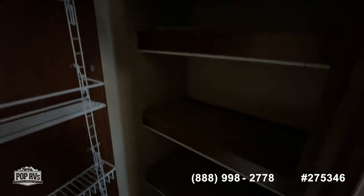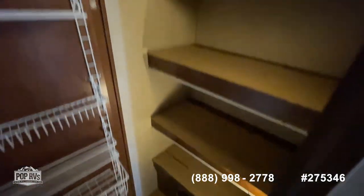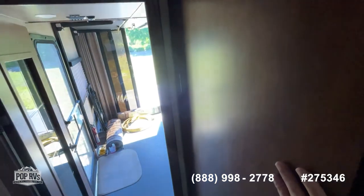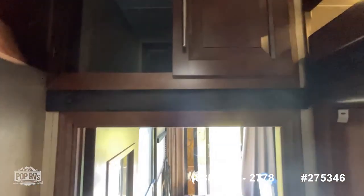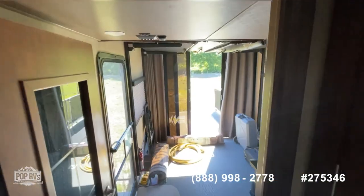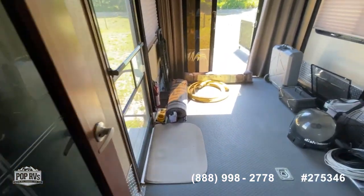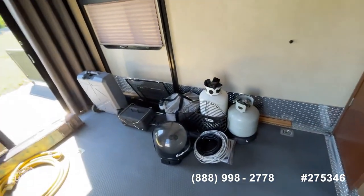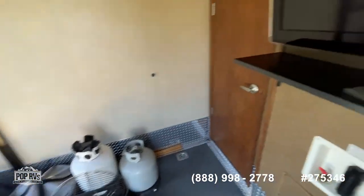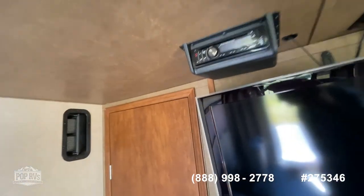Got another big pantry area with lots of storage, and another big storage area up here that opens on the other side too. Going back to the back porch — lots of area here for your toys. And of course there's a television, and there's the washer/dryer hookup and stereo system.